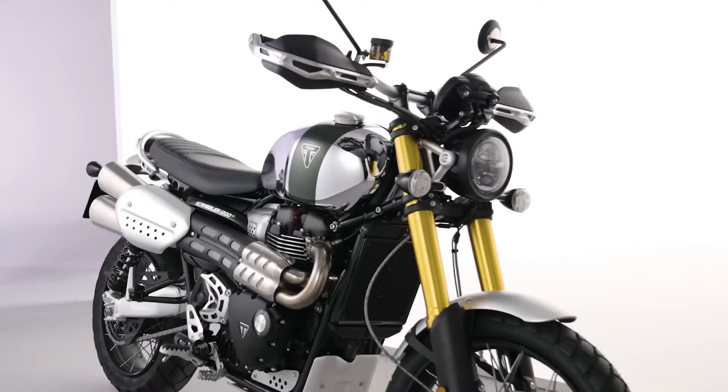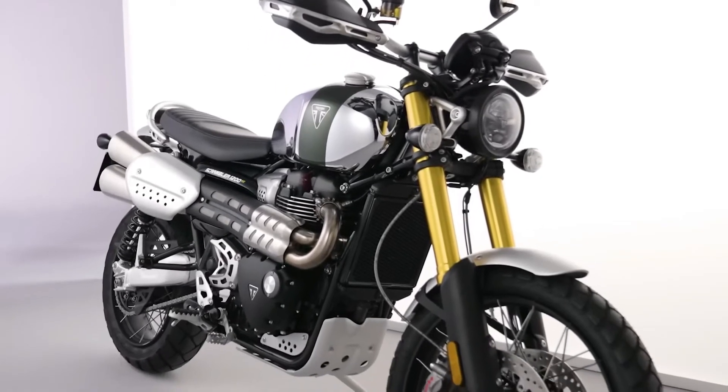Like the other bikes in this collection, the headlight bowl and side panels are finished in a contrasting jet black.